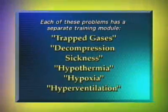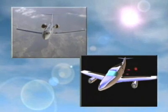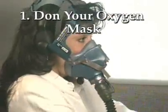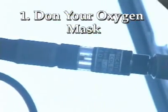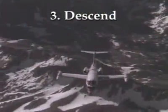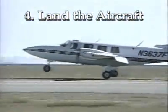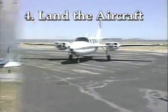Each of these problems has a separate training module available if you need further explanation. If you experience a decompression, you should use the following procedures: one, don your oxygen mask — you should be able to do this in 5 seconds or less, and check to make sure the air is flowing 100% in your mask; two, maintain aircraft control; three, descend to a lower altitude, preferably 10,000 feet or below; four, land the aircraft as soon as possible and, if needed, obtain appropriate medical help from someone who is familiar with aviation physiology.